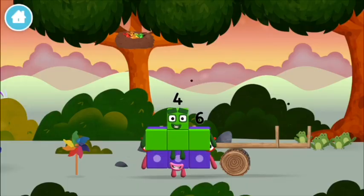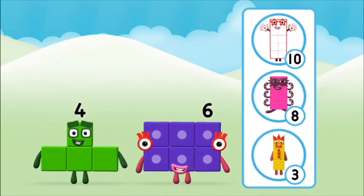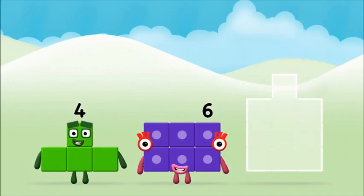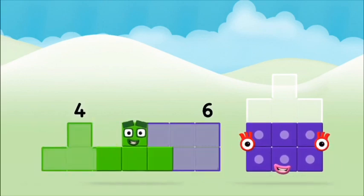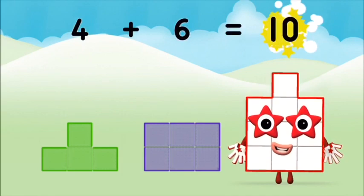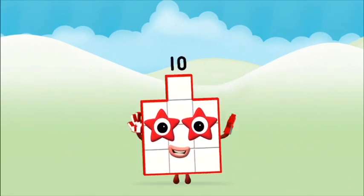You found a Numberblock! Which number block do you think adding these together will equal? That's the correct answer — can you add the number blocks together? Six, four — four plus six equals ten! Great, you made Numberblock Ten!